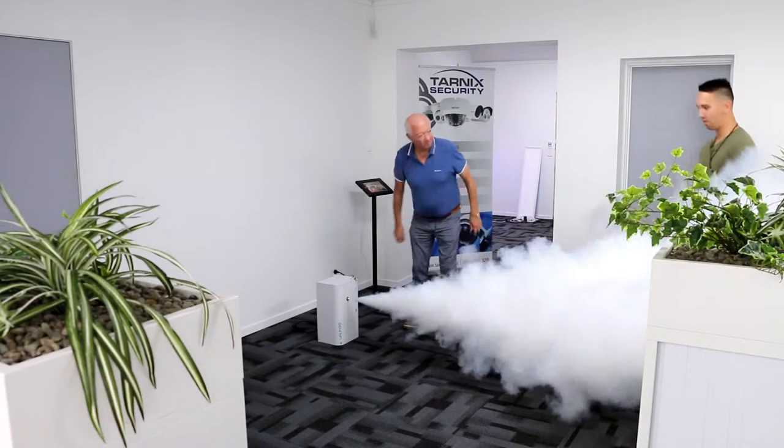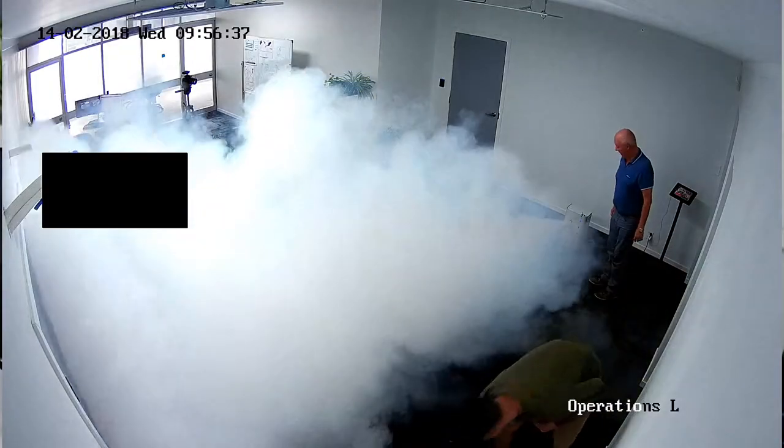This morning our tech team got to play with the new Smoke Cloak system — a pretty cool piece of technology. This device is mounted to the ceiling and is perfect for high-risk environments such as service stations, dairies, jewelers, that kind of thing.